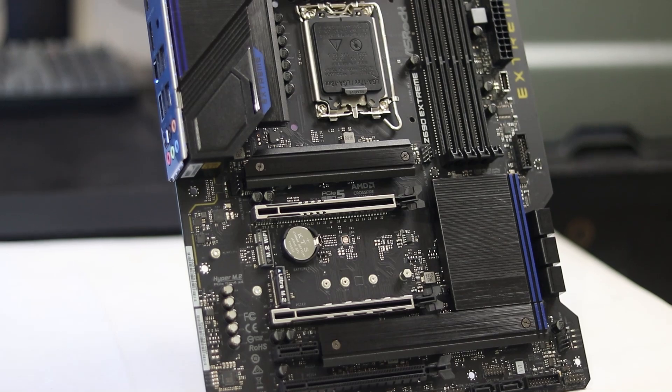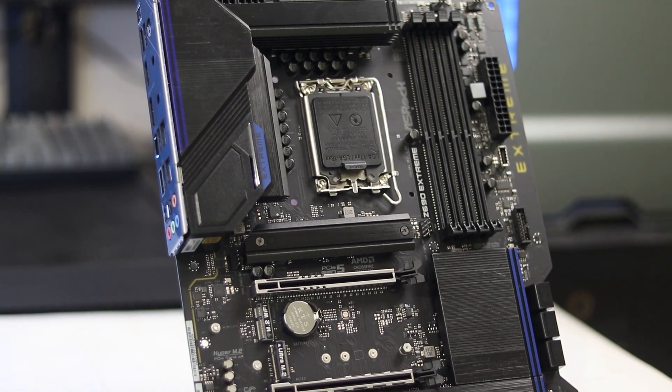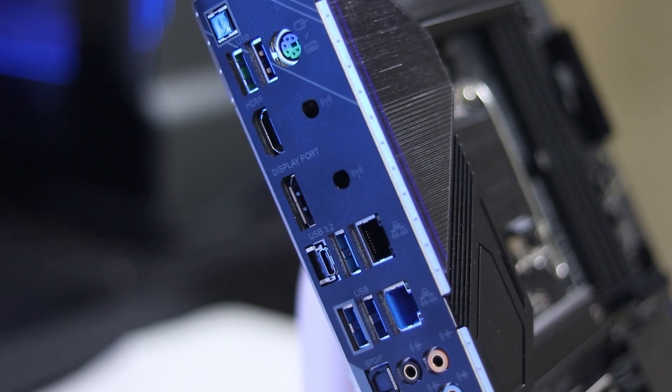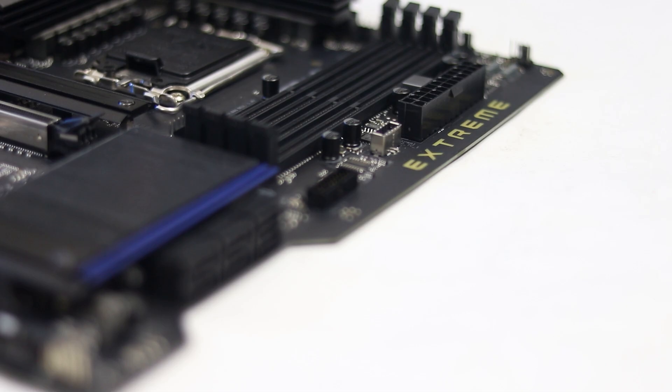RAM support is the same — 128GB DDR4 at 5333MHz. PCIe Gen 5 is included, plus two M.2 ports with PCIe Gen 4 — a little bit better. And finally, the audio codec is ALC-1220, which is an upgrade. The LAN port is 2.5G. That covers the Z690 Extreme.